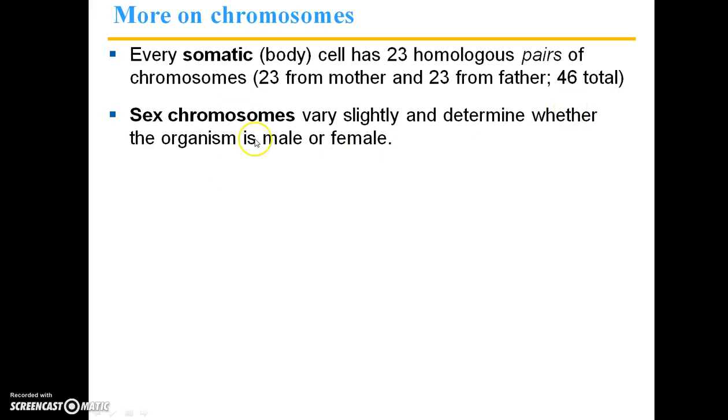Sex chromosomes vary slightly — they're not as uniform as the body cells, and they determine whether you are male or female. In humans, if you're a female, you have two X chromosomes. If you're a male, you have an X chromosome and a Y chromosome.